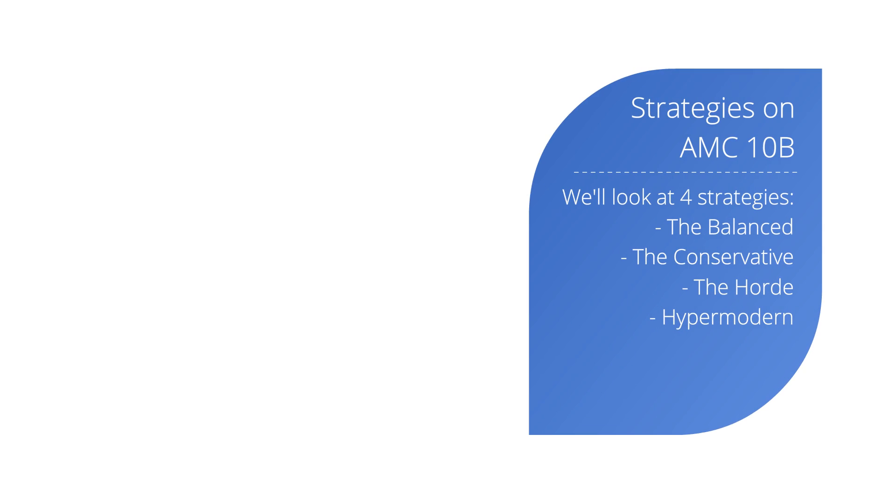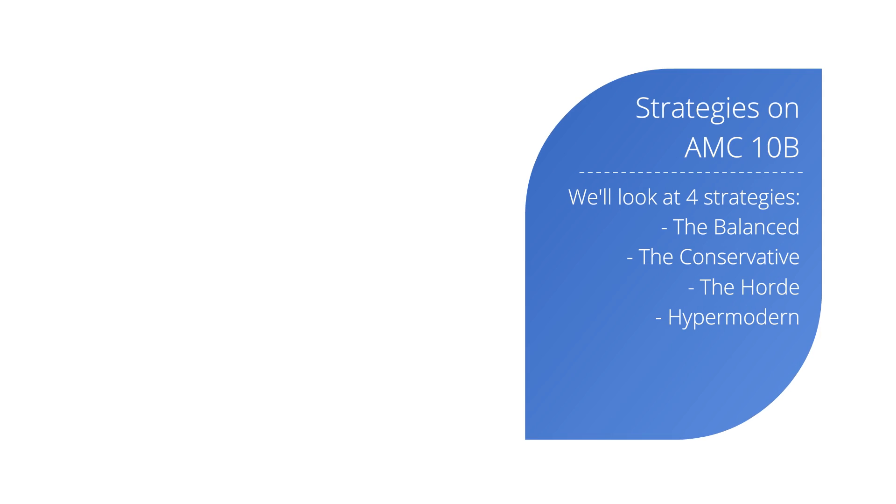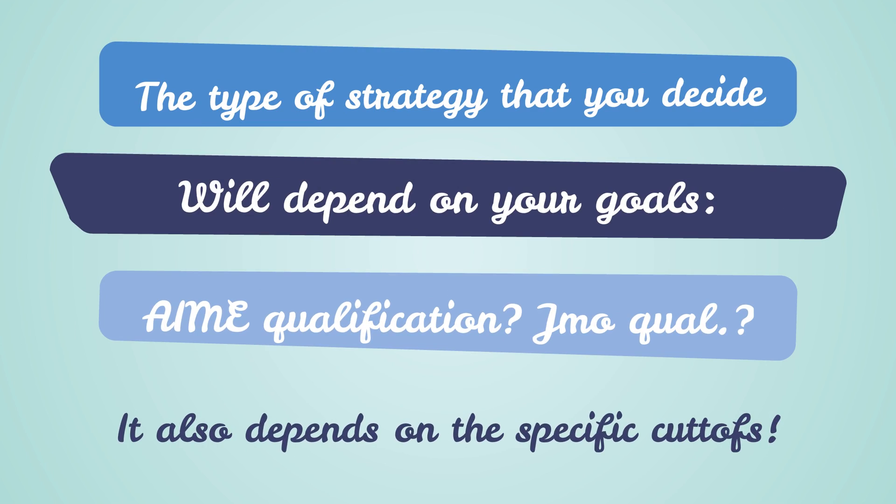We'll now look at four strategies you can apply on the AMC 10B to help achieve your test goals: the balanced, the conservative, the hoard, and the hyper-modern. The type of strategy you decide on will depend on your goals — do you want to make AIME, or maybe a JMO qualification? It also depends on the specific cutoffs for 2021, something that we just discussed.